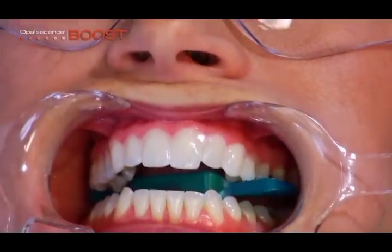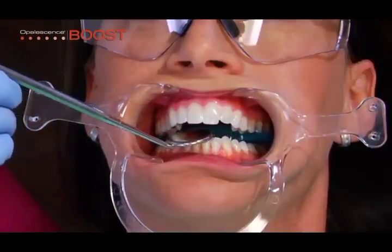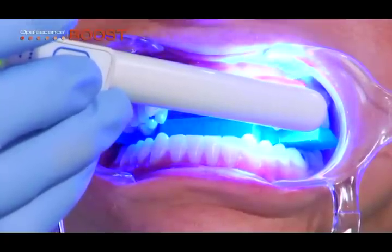Extend the resin one tooth beyond the last tooth to be bleached. Visually check that all gingival tissues at the resin margin are covered and a seal is established. Light cure the resin approximately 10 seconds per tooth.